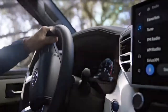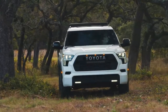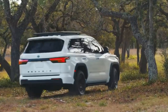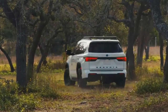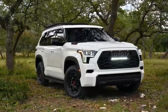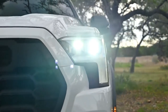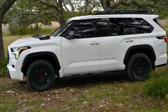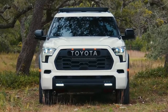Unlike the Tundra, which is available with a non-hybrid twin-turbocharged 3.4-liter V6, the Sequoia comes standard with the i-Force Max hybrid setup. It has an electric motor between the twin-turbo V6 and 10-speed automatic transmission, powered by a roughly 1.5-kWh nickel-metal hydride battery pack. This combination provides 437 horsepower and 583 pound-feet of torque. Toyota hasn't announced fuel economy estimates yet for the Sequoia or Tundra hybrids.